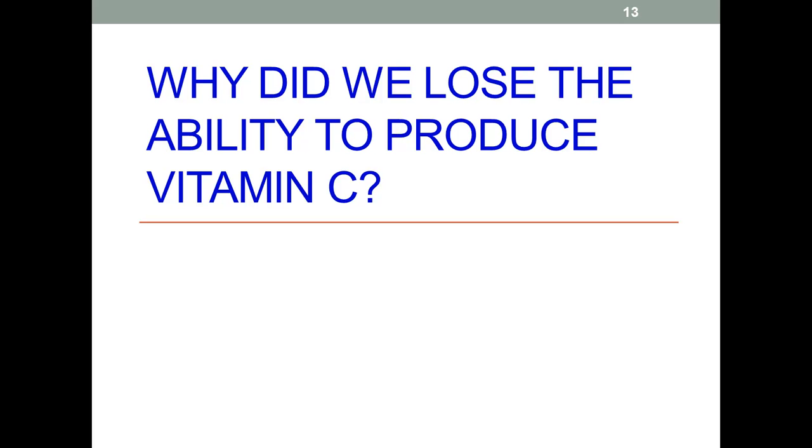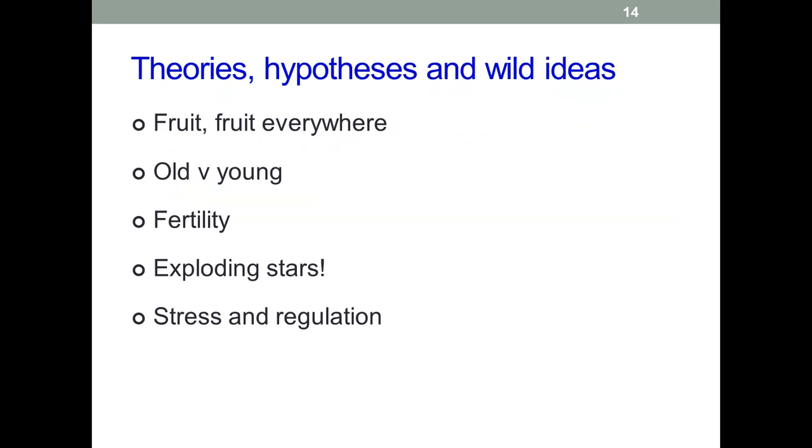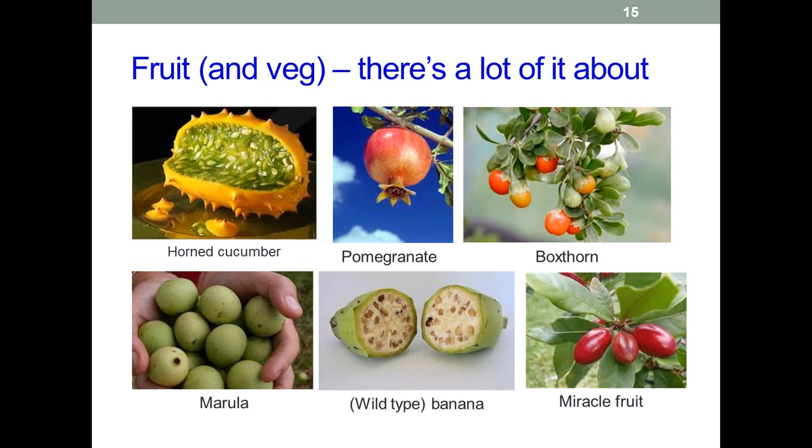Why did we lose the ability to produce vitamin C? What advantages does it give us? There are a number of theories, some with harder testing than others, and some with perhaps a little more academic rigour behind them. There's a lot of fruit around us, and much of it comes from Africa. It's pretty clear that our ancestors would have had good access to dietary sources of vitamin C.